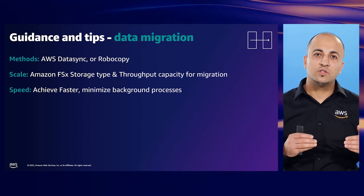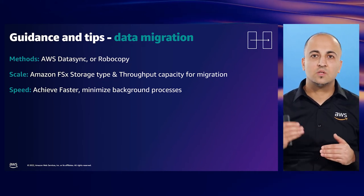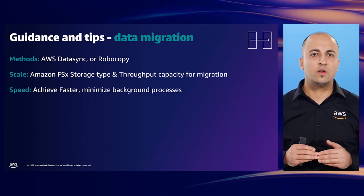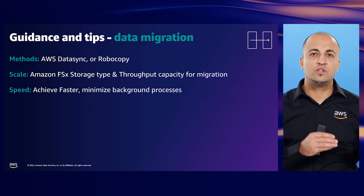During migrations, to get optimal speeds, remember to avoid running background tasks on your target FSx instance, such as data deduplication jobs and Microsoft Volume Shadow Copies. You can enable these features after your data migration is complete.